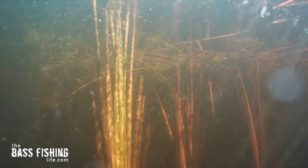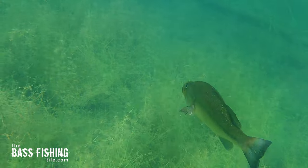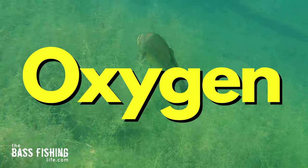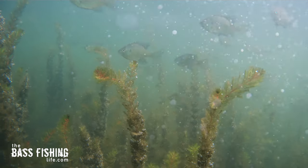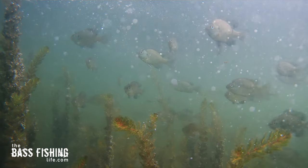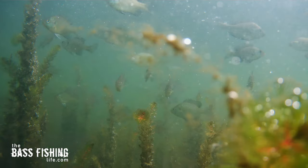It needs that sunlight. And because the vegetation is there, usually the best oxygenated water is going to be there as well. Take a look at this footage right here. Between the wind blowing and all the vegetation releasing oxygen in this particular part of the lake, it looks like the bubbler in a fish tank. It is just incredible.